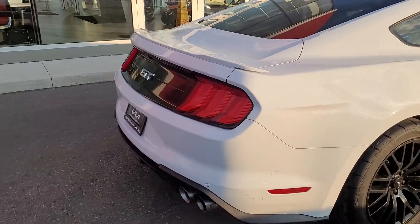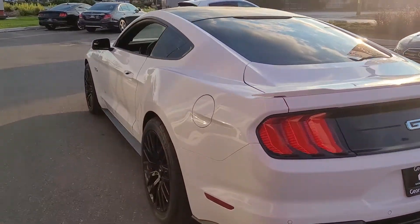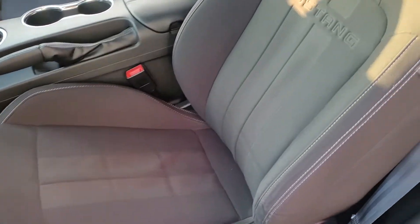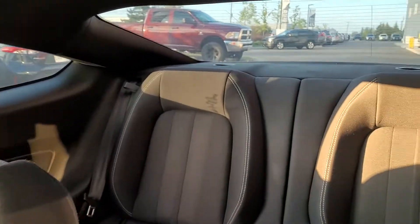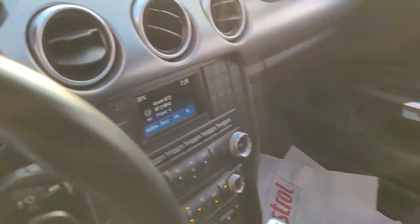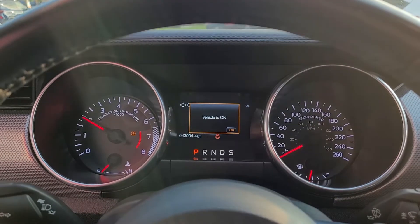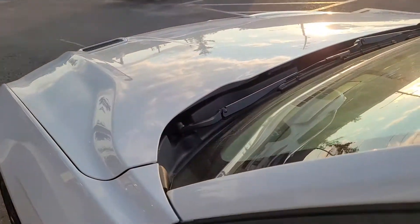It's got a great exhaust sound — lots of fun to drive. It really does sound good. I don't know if this will come through on the video, but I'll try it out. It's got that 5-liter V8 power.